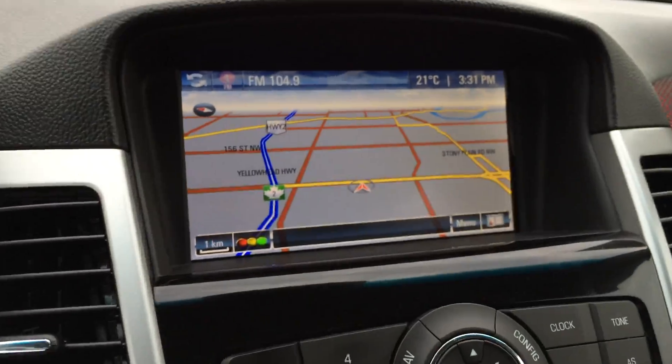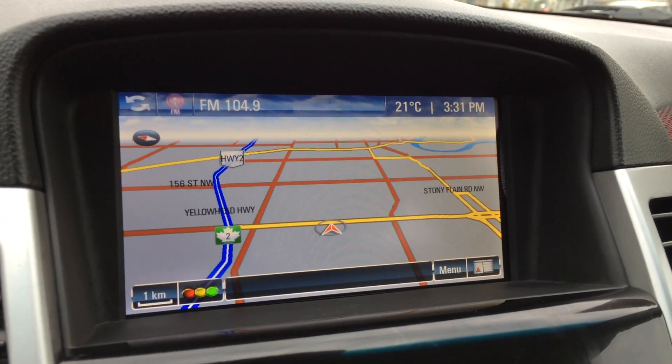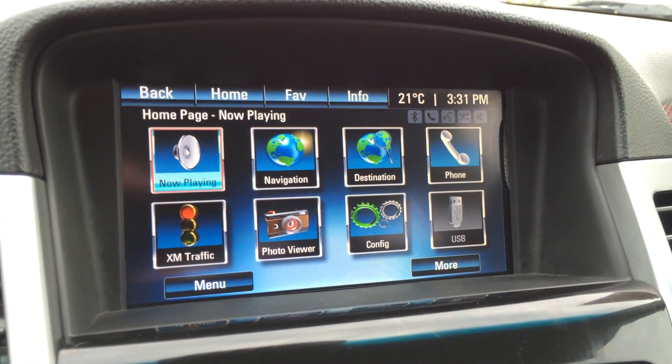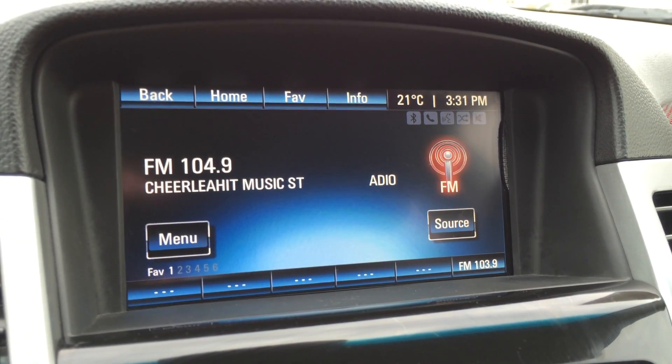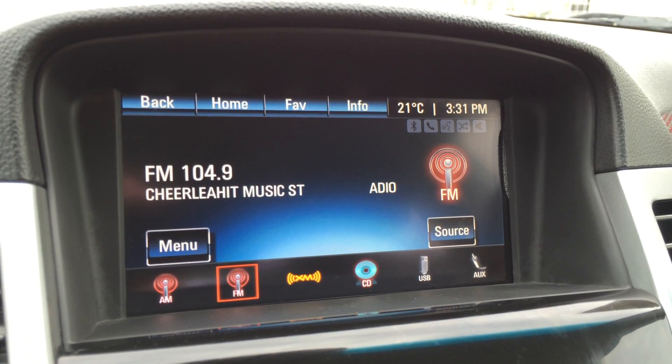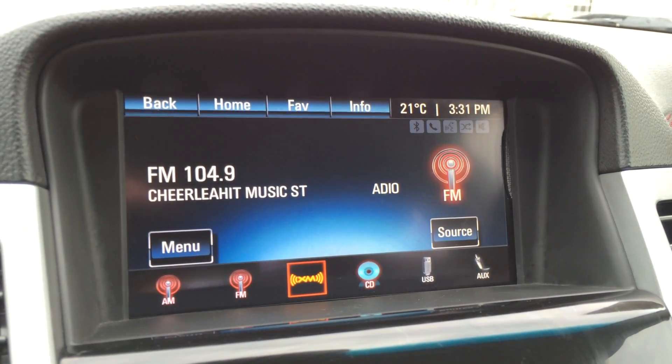The display screen houses your navigation and it is touch. XM traffic for audio. You have AM, FM, satellite, CD, auxiliary, and USB capabilities.